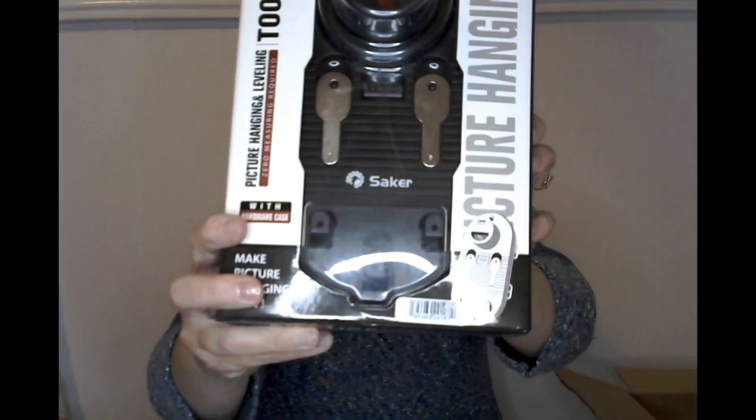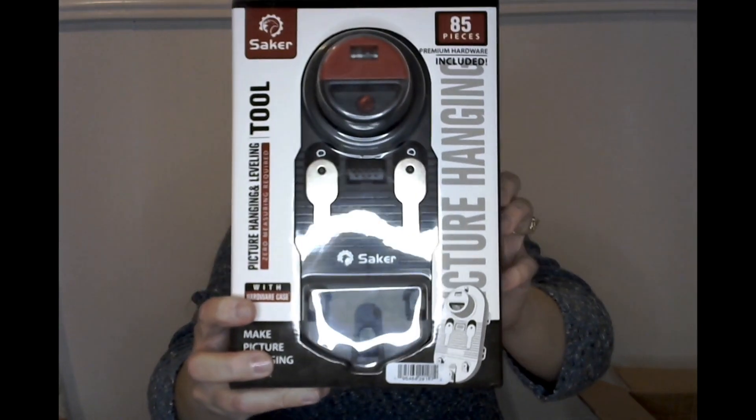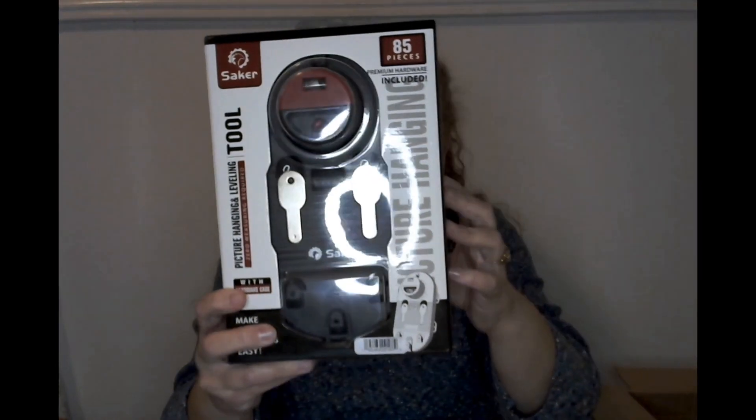Oh my goodness, it's a picture hanging kit with all the hardware in a case. How cool is that?! That is so flipping cool — I'm so excited. That's amazing that you found that at the Dollar Tree. That's pretty sweet.